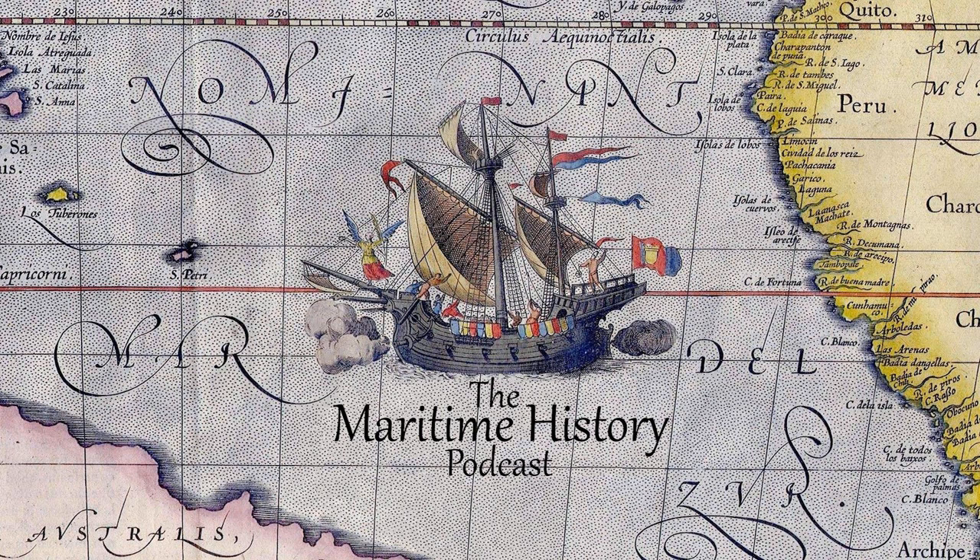Welcome back to the Maritime History Podcast, everyone. I'm your host, Brandon Huebner, and today we're moving on to episode number seven: Old Kingdom Egypt Expands Its Reach. Just another reminder that images and links to further reading on the artifacts and items in today's episode are available on the show's main page, MaritimeHistoryPodcast.com.